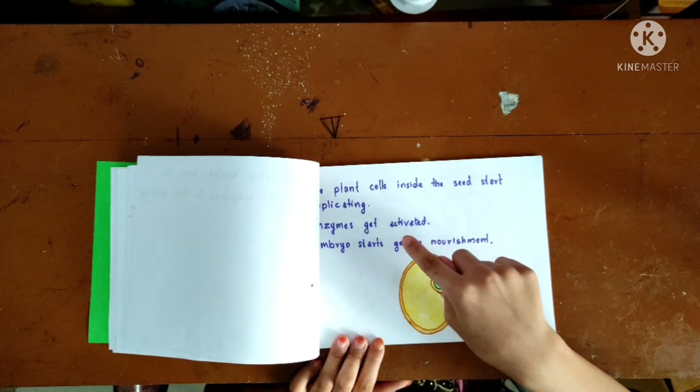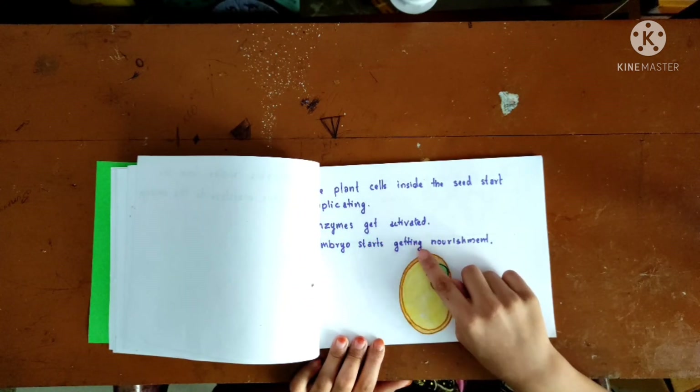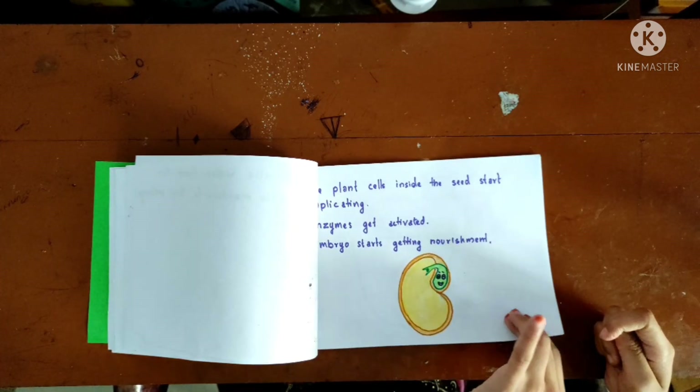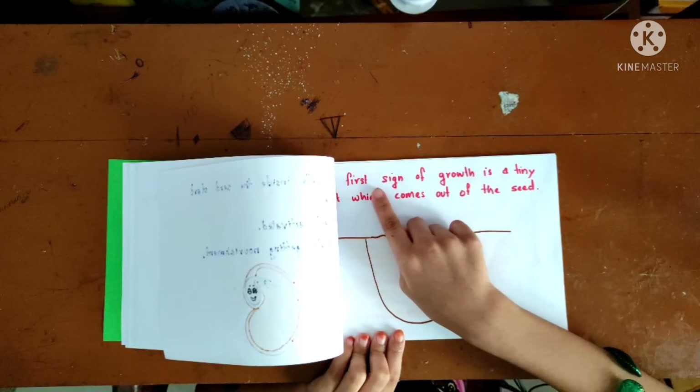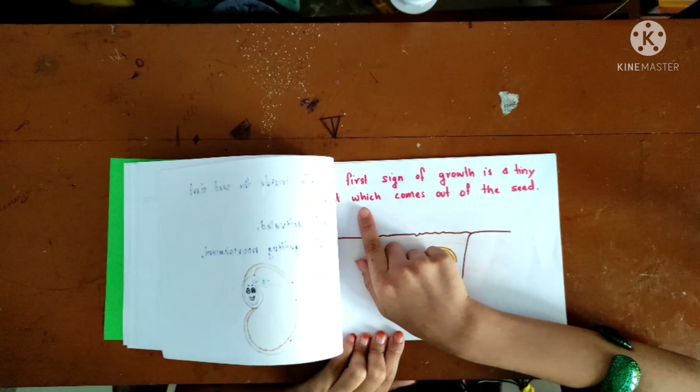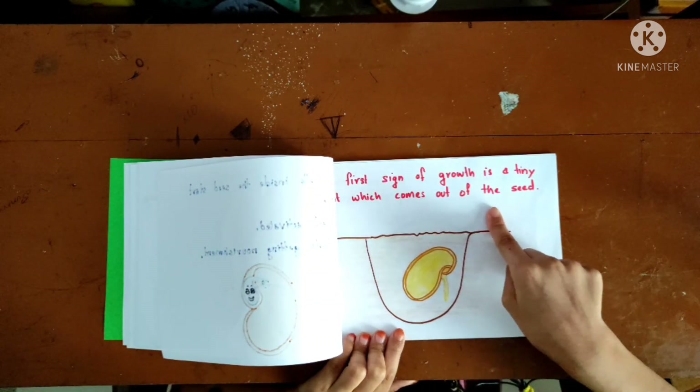The plant's cells inside the seed start duplicating. Enzymes get activated. The embryo starts getting nourishment. The first sign of growth is a tiny root which comes out of the seed.